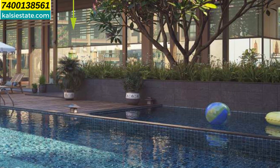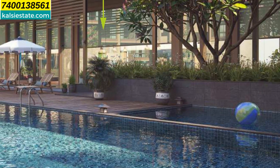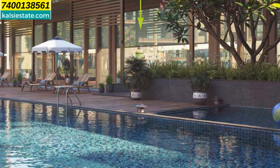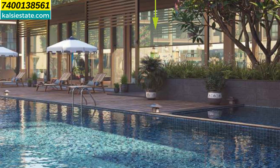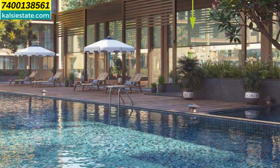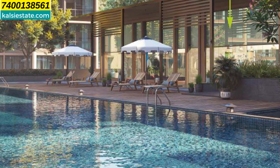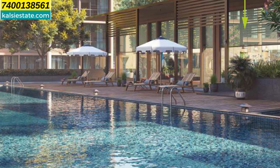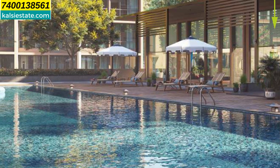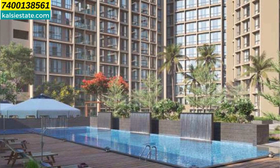The club amenities include a fully equipped gym, swimming pool, senior citizen area, grand entrance lobby, spacious entry gate, indoor games, kids play area, lawn area, foot path walkway, jogging track, multi-purpose hall, open air gym, high speed elevators, ample car parking, security cabin, dry area for each flat, and branded CP and sanitary fittings.